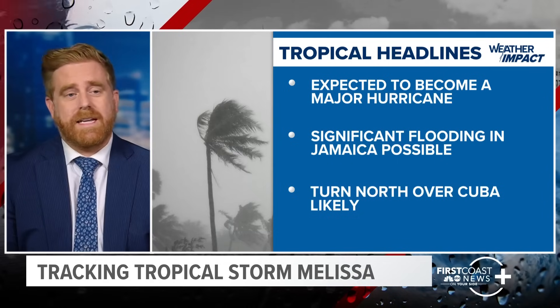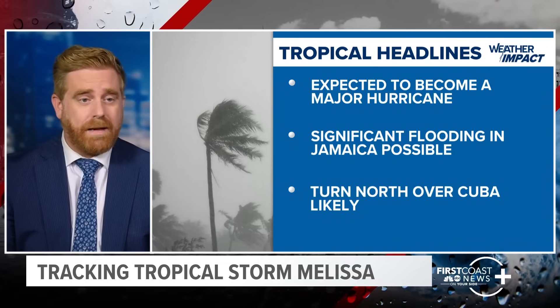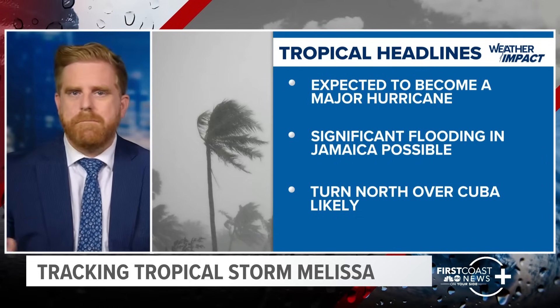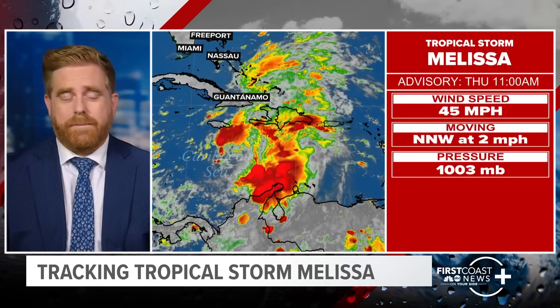It's expected to become a major hurricane. Significant flooding is possible in Jamaica, and then it could be turning towards the north over Cuba. Those are the main headlines to take away from this update on Melissa.